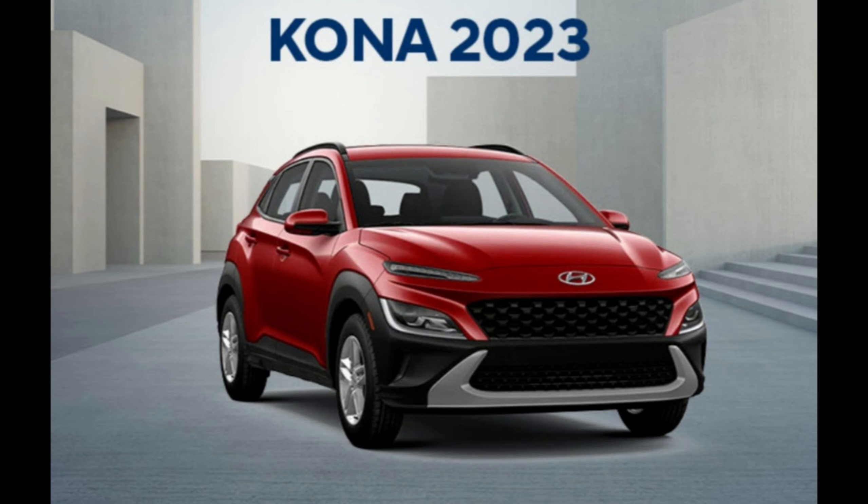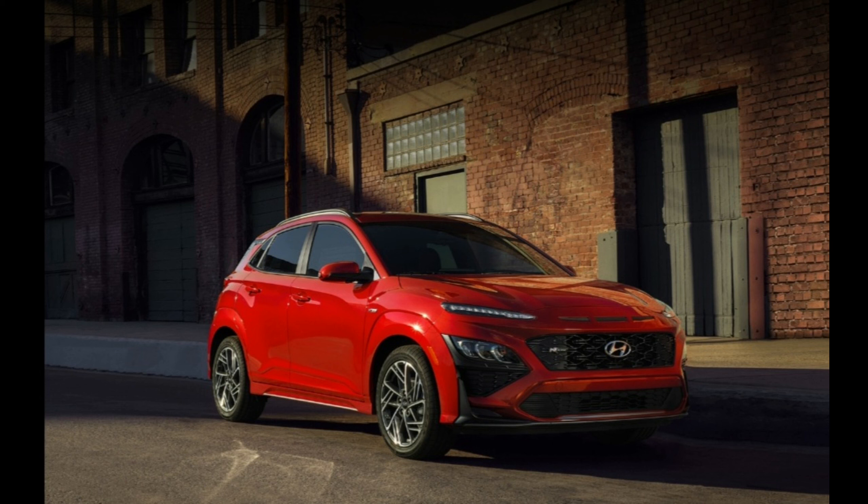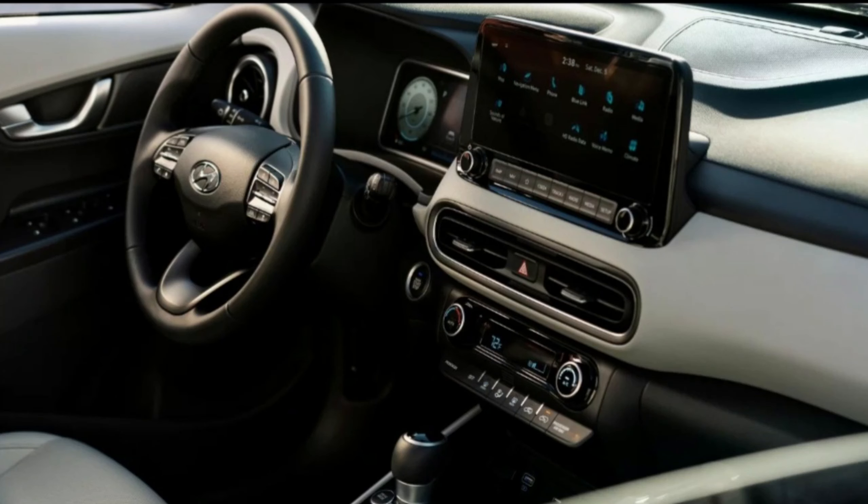Like other Hyundai models, the Kona comes packed with a generous list of standard features, including driver assistance and infotainment technologies, at a reasonable price — more than reasonable, actually.